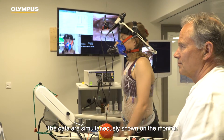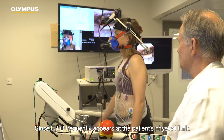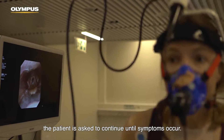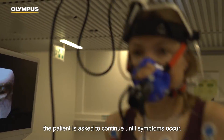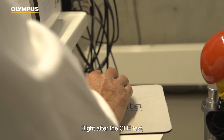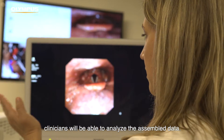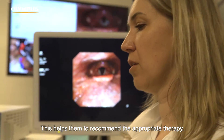The data is simultaneously shown on the monitor. Since ILO frequently appears at the patient's physical limit, the patient is asked to continue until symptoms occur. Symptoms of ILO often increase towards the end of the test. Right after the CLE test, clinicians will be able to analyse the assembled data. This helps them to recommend the appropriate therapy.